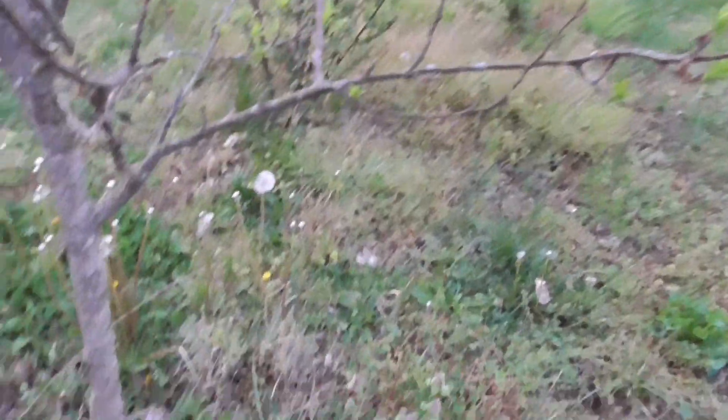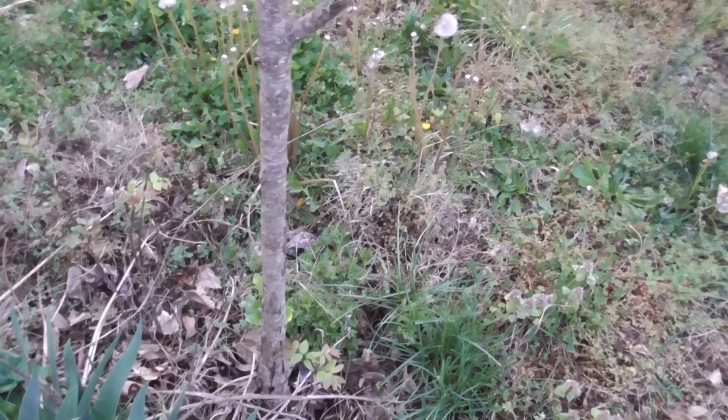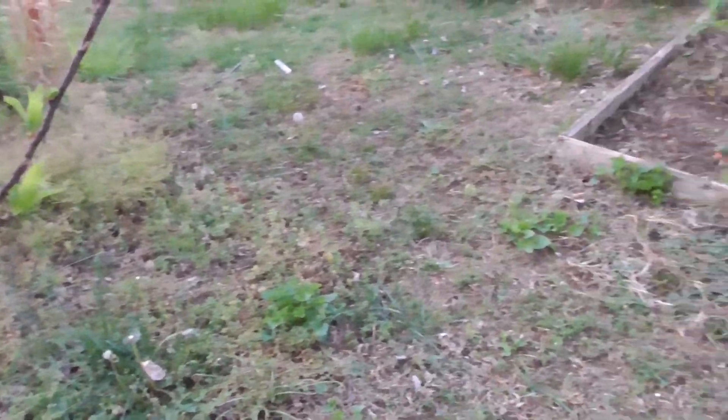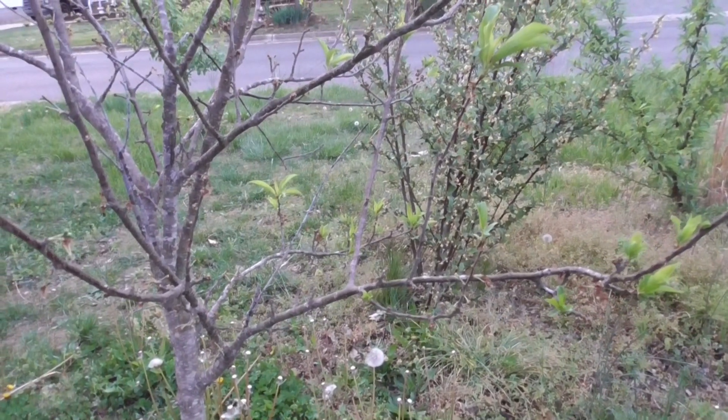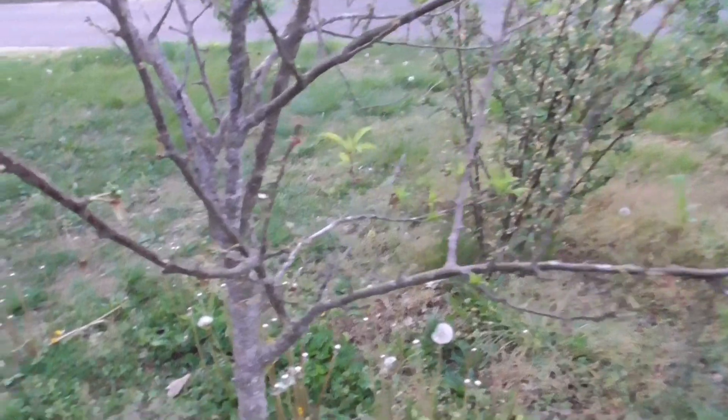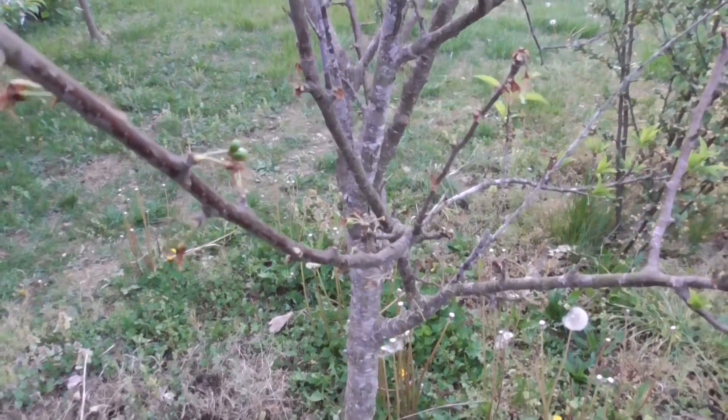This part of my yard, particularly where this tree is, was flooded for a while when I had a water main burst. So I'm kind of wondering if that interfered with this tree a bit and made it unhappy.